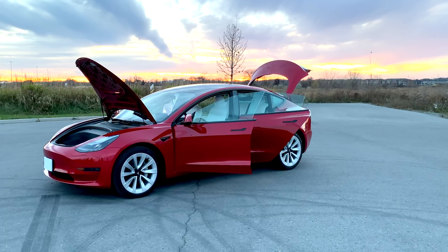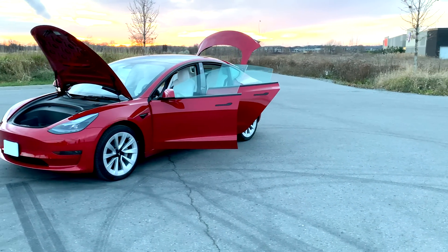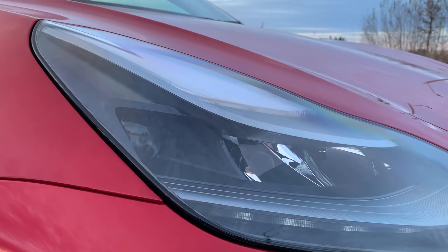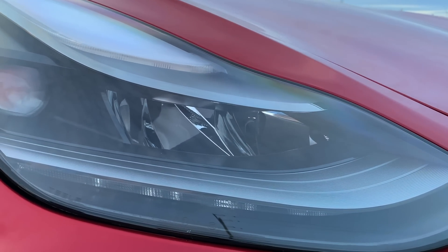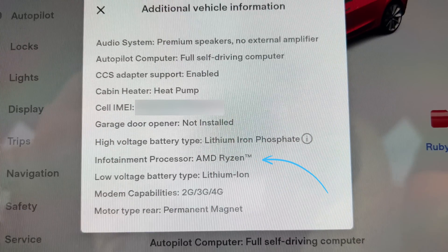Over the past year many changes occurred, and some were reverted back due to the chip shortage, so I'll go through them one by one to see if my car has them. The upgraded matrix LED headlights are still here — you can easily tell from the glass ball on the sides. The car also has the new EMD processors as well as a heat pump; those stay the same.